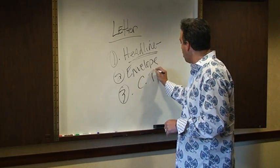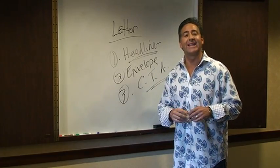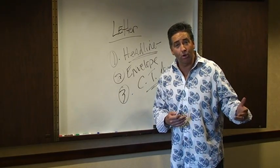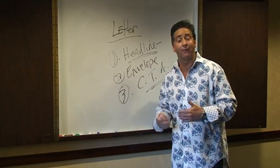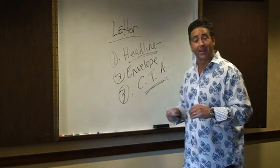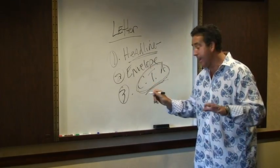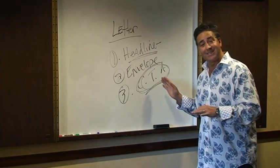And number three: call to action. You're going to have to test this a little bit. If your letters are not getting read, or you're not getting responses to your letters, sometimes you'll need to say to the prospect, call me on my 1-800 recording. Sometimes you'll need to send them to your website. Sometimes you'll need to send them back to your cell phone. Sometimes they'll need to fill out a form and fax it or email it back to you. The call to action can change from letter to letter. I've changed this in some of my letters — that's the only thing I changed. I kept the headline the same, the envelope the same, everything the same, and I changed the call to action. I got three, four times the response just by testing new calls to action.